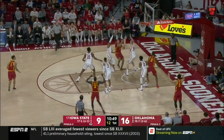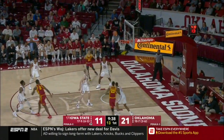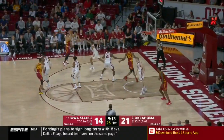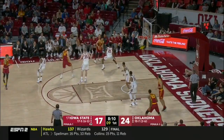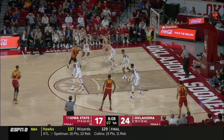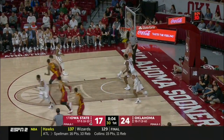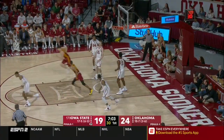This group of Duke freshmen showing up. Lindell Wigginton tries a three — that is a smooth-looking stroke from the sophomore. Wigginton again, another good look, and he's made two in a row. Wigginton trying to create again, he creates for himself and he's got eight points. Rims in and out, good second effort by Jacobson down low.